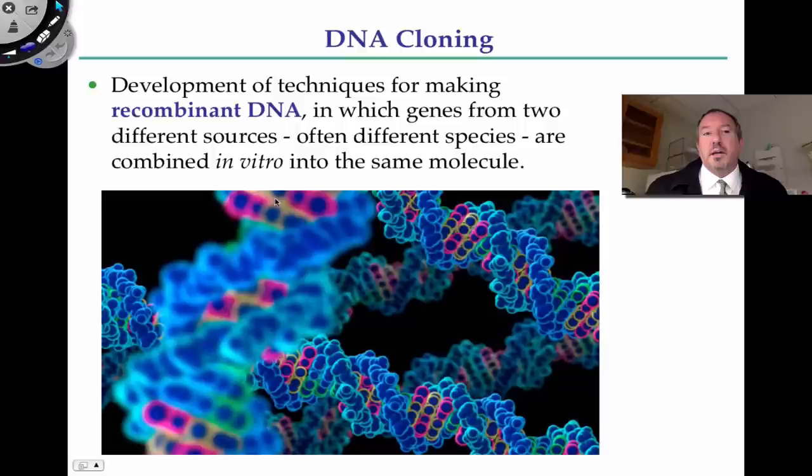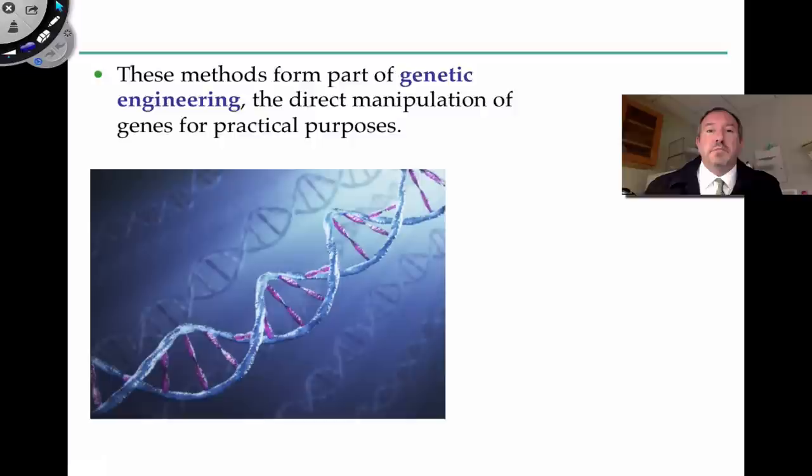In vitro — in other words, in a tube — we're able to combine DNA from one organism and splice it into another organism, sort of like cut and paste. It's still remarkable technology, and even more remarkable that we're actually doing this. There are some profound, significant benefits that are outcomes as a result.